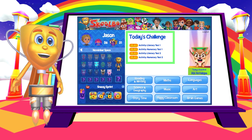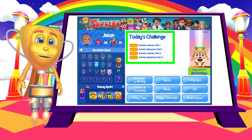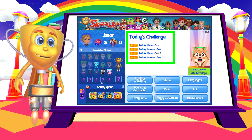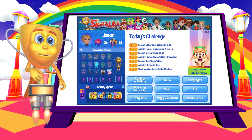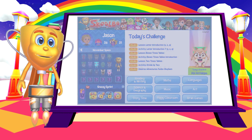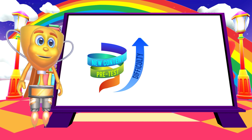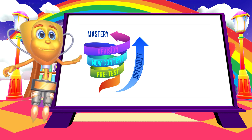First, we pre-test children in both literacy and numeracy, enabling us to determine just where children are up to with their learning. We then craft an optimal curriculum that meets their personal needs. The Schoolbow spiral learning algorithm evaluates everything a child does and works out the perfect program accordingly.